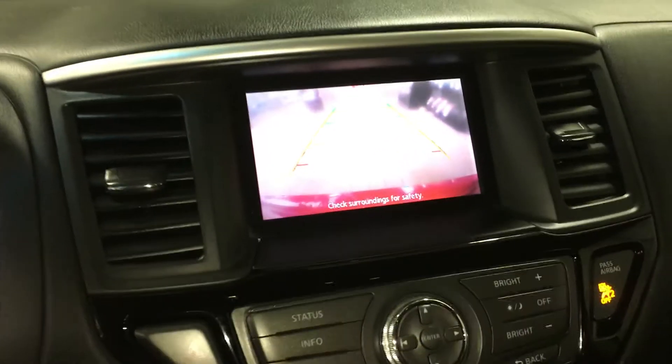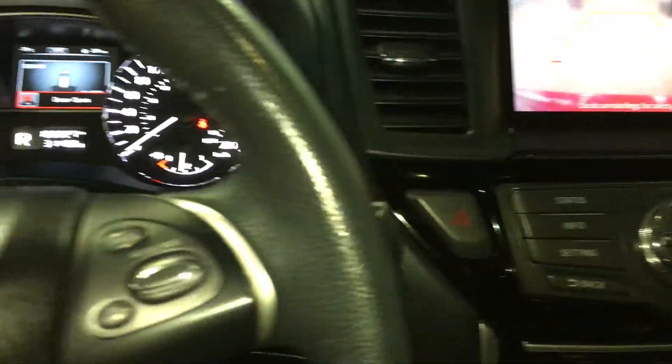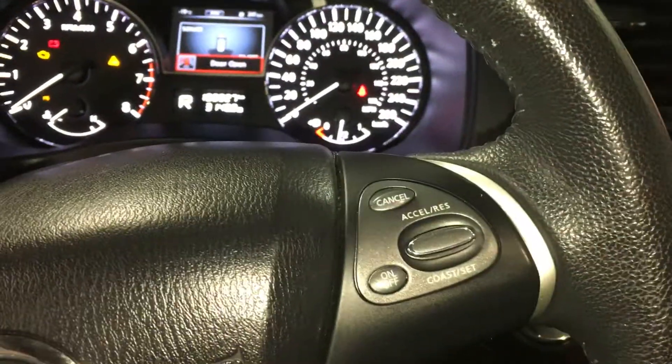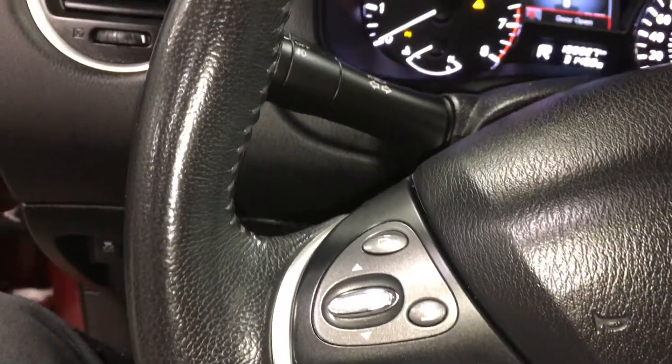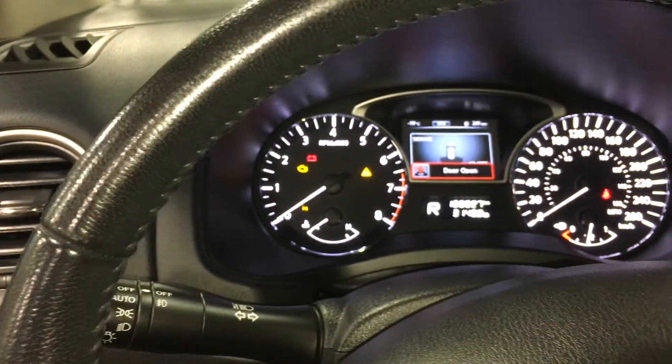You also have your backup camera, cruise control, volume controls, and Bluetooth on your steering wheel. Overall in great condition.